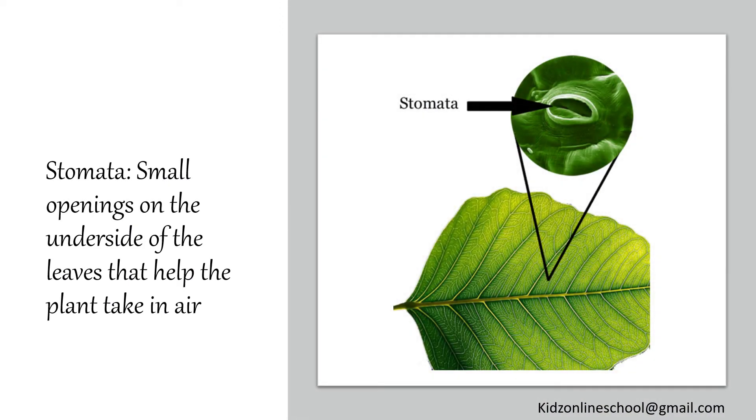Stomata: small openings on the underside of the leaves that help the plant take in air.